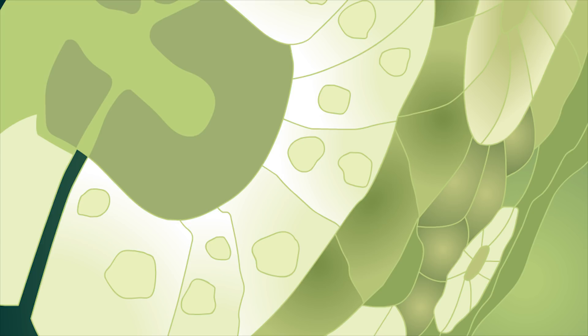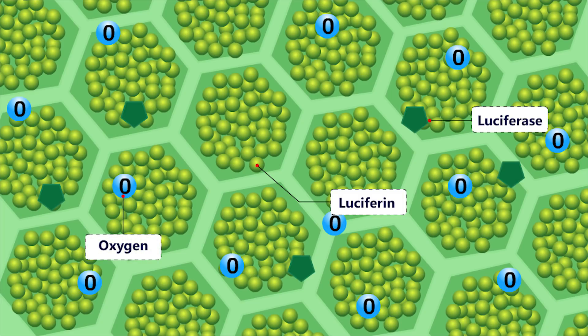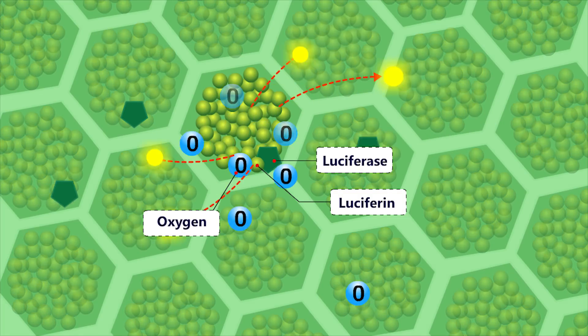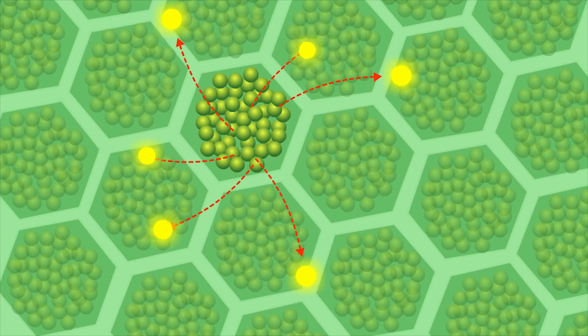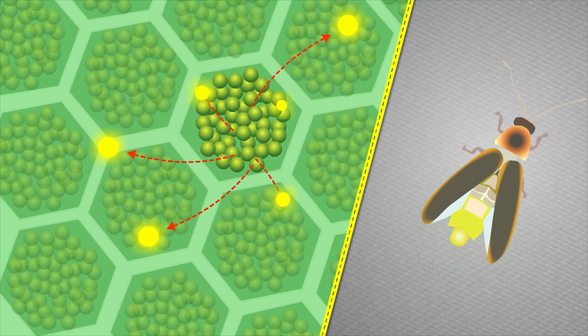Fireflies contain a chemical in their lower abdomen called luciferin. When that chemical combines with oxygen, calcium, adenosine triphosphate (ATP), and the chemical luciferin, in the presence of luciferase — a bioluminescent enzyme which provides cells with energy — the ensuing chemical reaction causes their abdomen to light up.